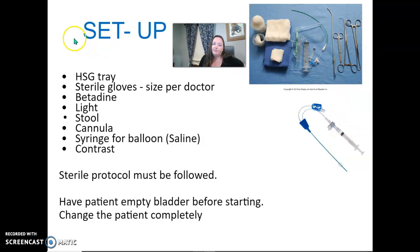For basic setup, there's an HSG tray — ours are all wrapped in blue with an HSG sticker. You're going to need sterile gloves, and there should be a list of which size your doctors prefer. You'll also need betadine, a light, a small stool, and a cannula — usually size 8. You need a balloon syringe; ours use little saline injectors for the balloon, and then contrast.